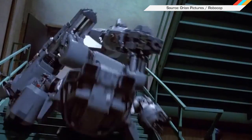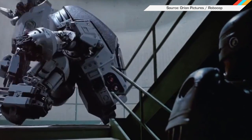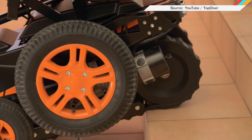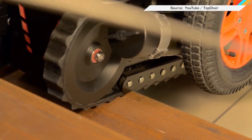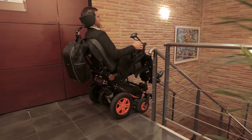We've seen what happens when machines and staircases mix — it's not pretty. But now, people in wheelchairs won't have to worry about mounting the stepped menace thanks to the new Top Chair S. It's outfitted with tank-like treads in addition to its wheels, which allow the electric wheelchair to climb up and down stairs with ease. Once it gets the FDA's approval, the Top Chair will retail for around $16,000.